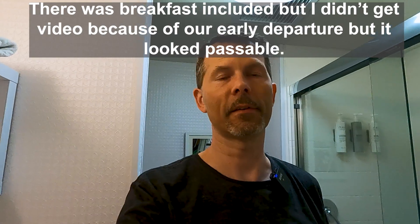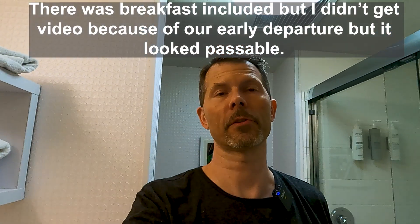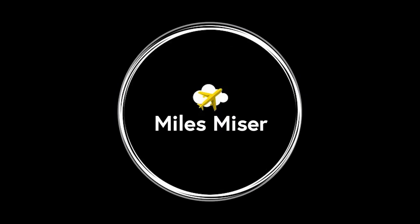Overpriced? Yes. Situational? Yes. Did we have to stay here? Pretty much. You can decide for yourself if this place is for you. Thank you for today's video.